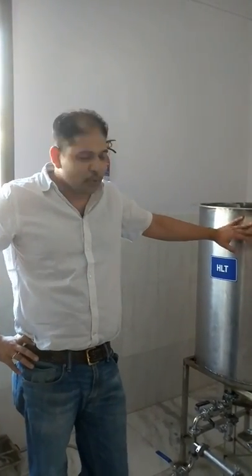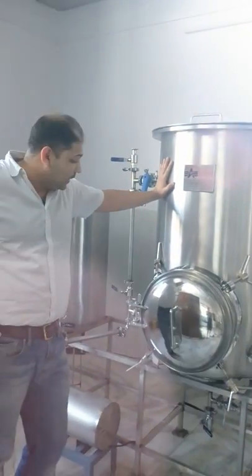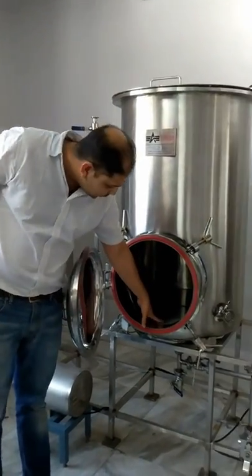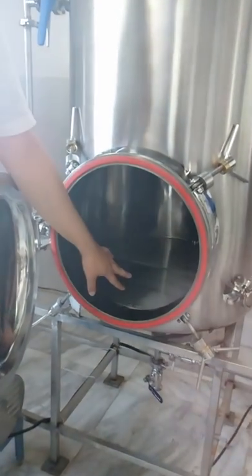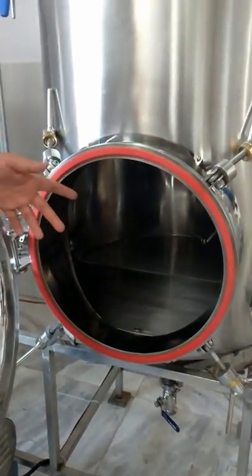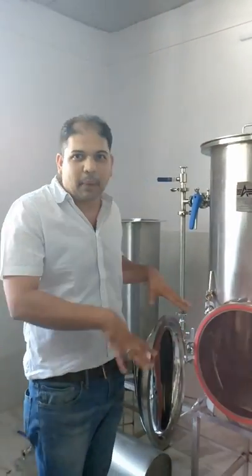This is a 100% Make in Maharashtra project. Nothing is imported. This is where we boil our water. This is the mash tun — where the grains go in. This is the lauter tank. You have a mash tun and a lauter tank in the same vessel. This is more of an American system. Most places have two separate vessels, a lauter tank and a mash tun.